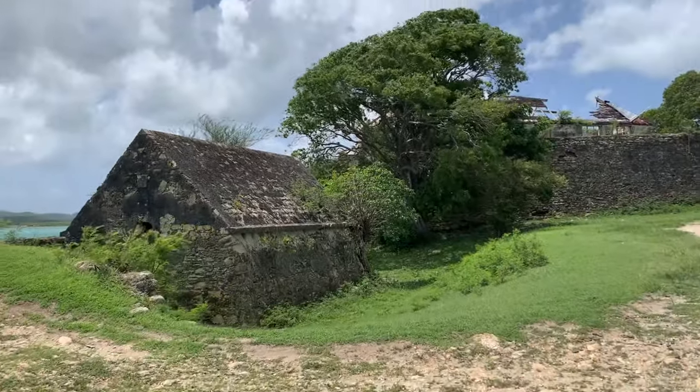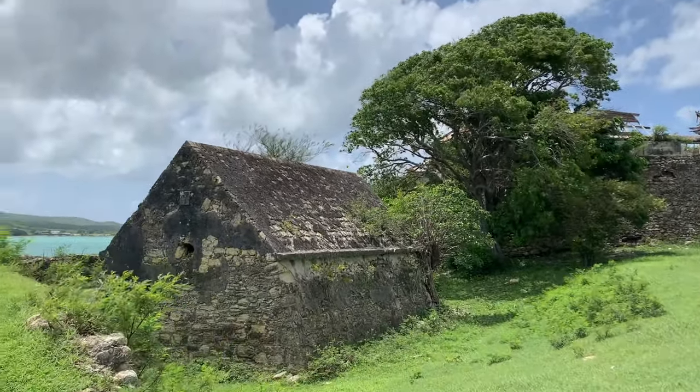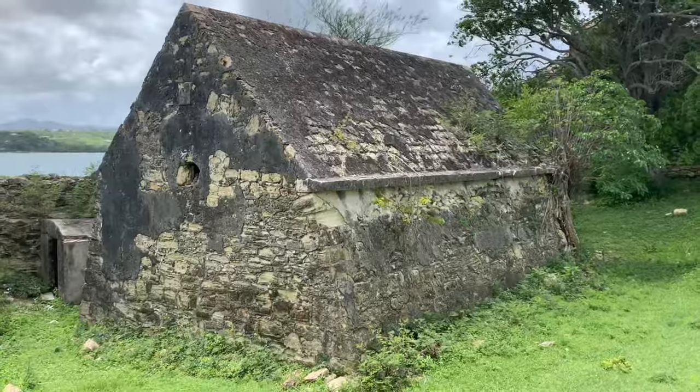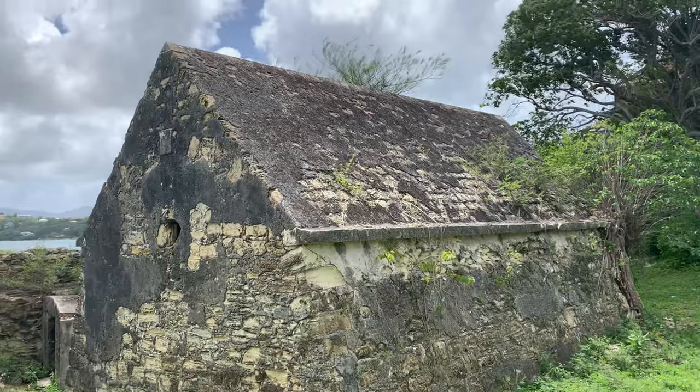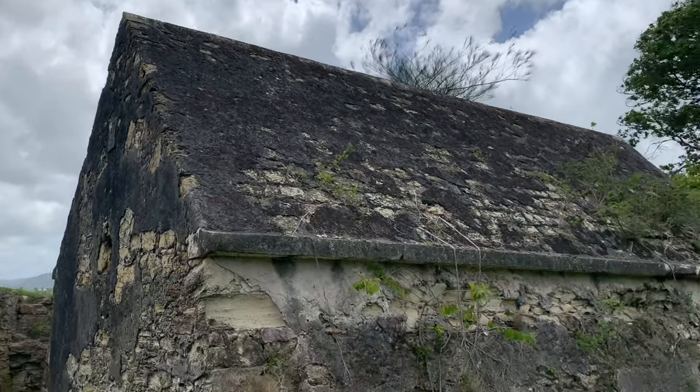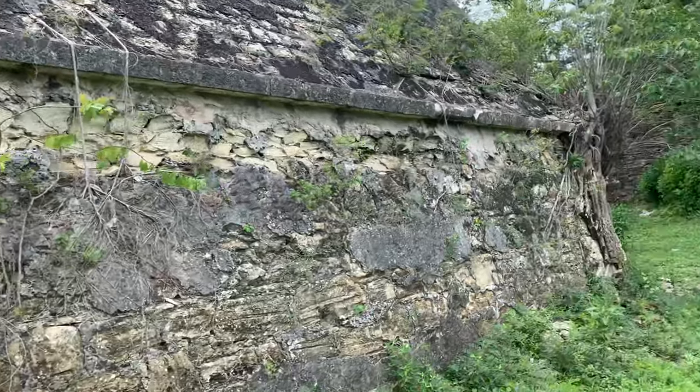Original hinges on the main entrance. As we enter the fort, we have a block house here which I believe will be the magazine — we'll check that out. Here's a look at the block house: masonry construction, stone roof. Let's see if we can get inside.